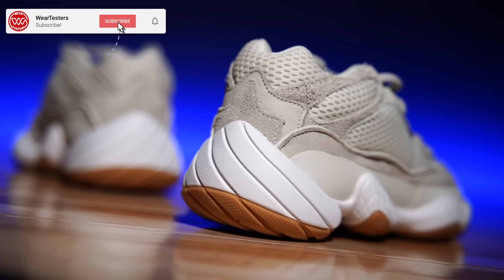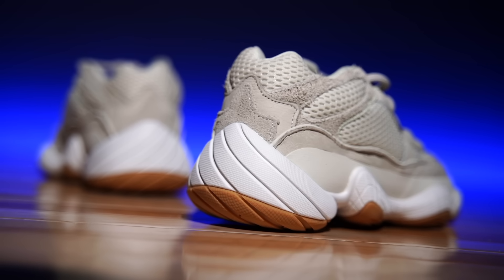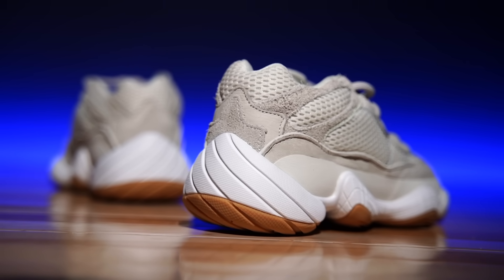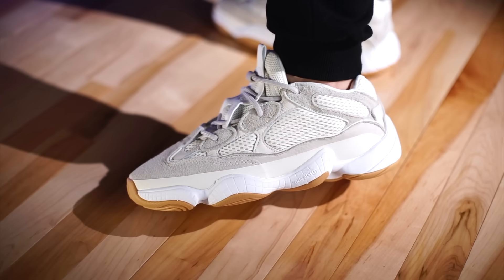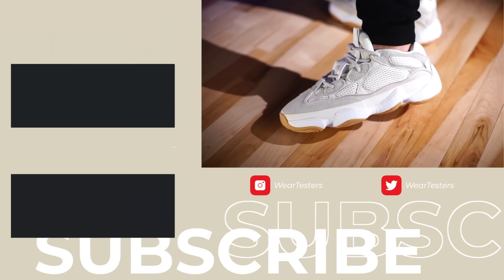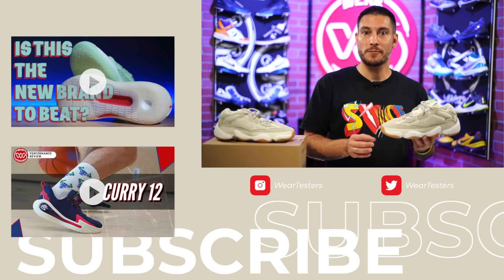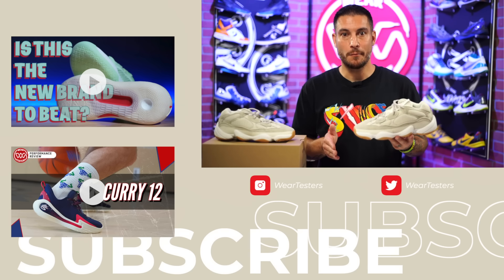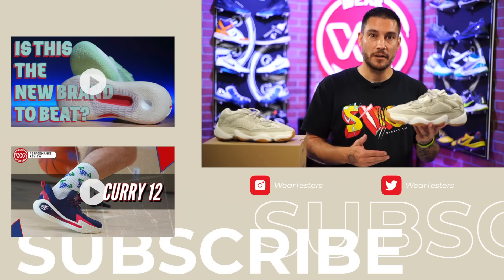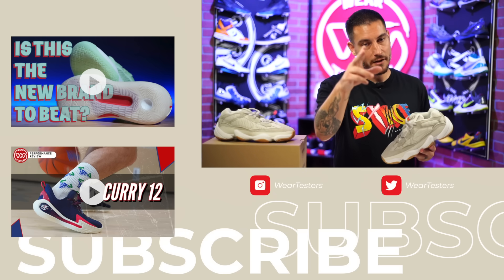Sound off below and let us know what you think about the Yeezy 500. Is this your favorite model — is it for the comfort, the looks? Or are you in my camp where they're ugly but really comfortable, well-built, quality materials? Also, are you still a fan of the Yeezy product, or were you only on board when Kanye was involved? Thank you so much for watching — we'll catch you on the next one!